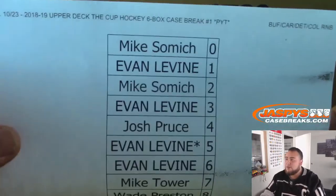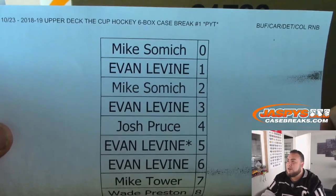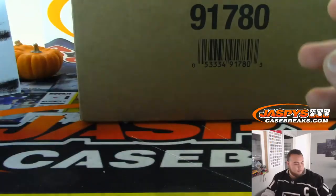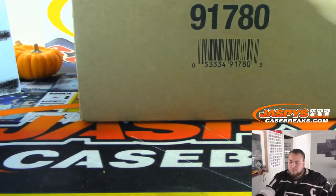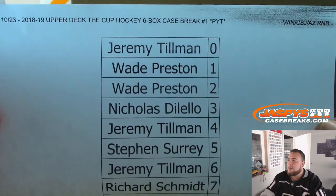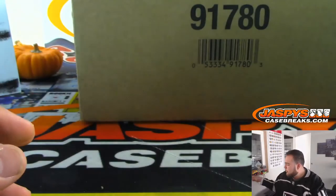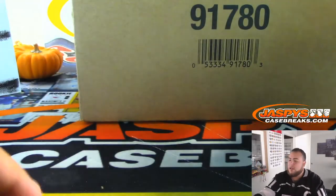Here's the random number block for Buffalo, Carolina, Detroit, Colorado — Evan, last on Mojo, with five. And here's the random number block for Vancouver, Columbus, and Arizona — William, last on Mojo, with eight.